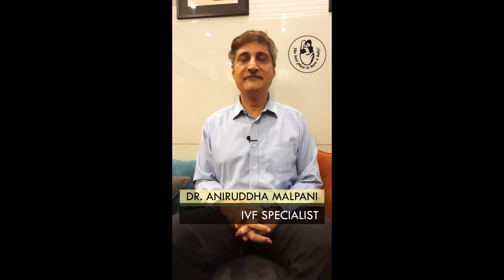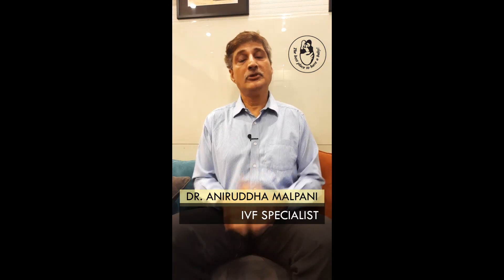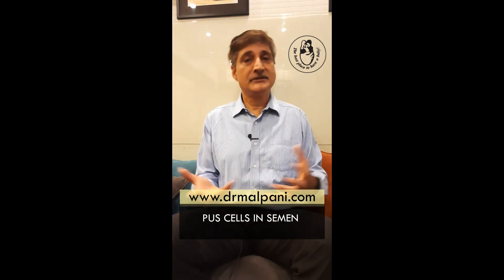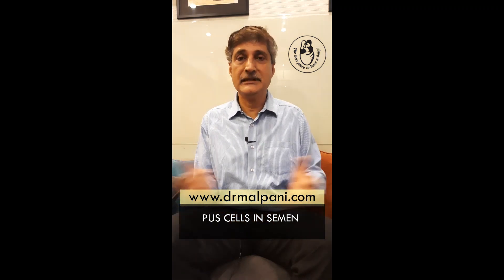Hi, welcome to this one minute IVF video consultation. Today I'm going to be talking about pus cells in semen, and I really find it remarkable how IVF doctors are so good at creating work for themselves, because the first test you do for a man is a semen analysis.